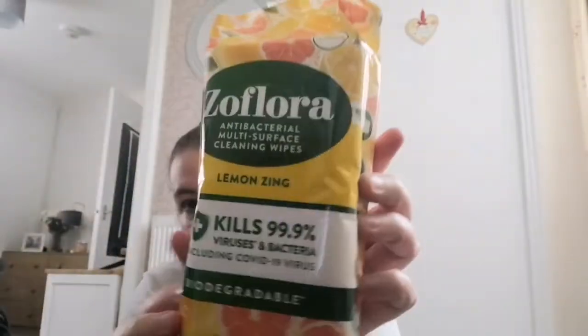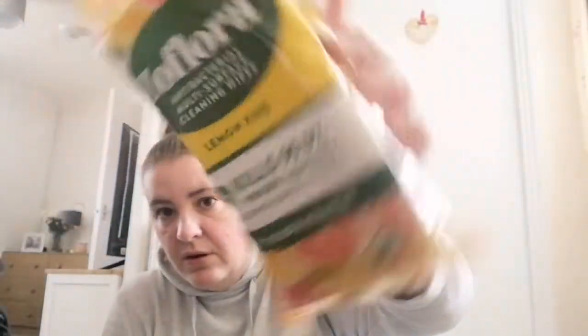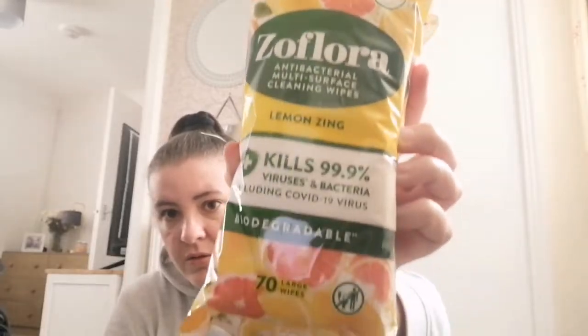Got some Zoflora wipes — I keep them in the toilet on the windowsill because they're always handy.